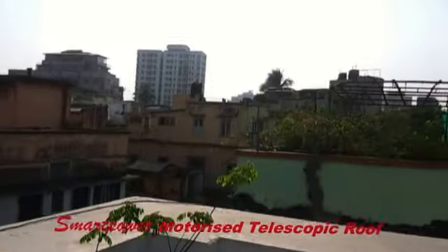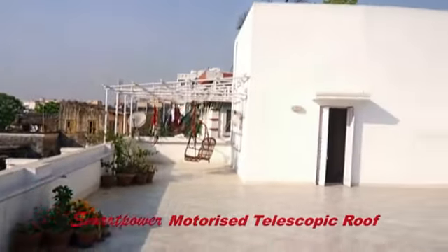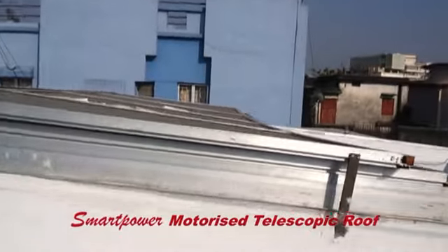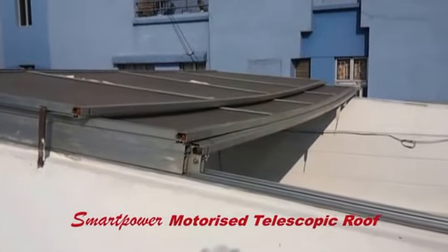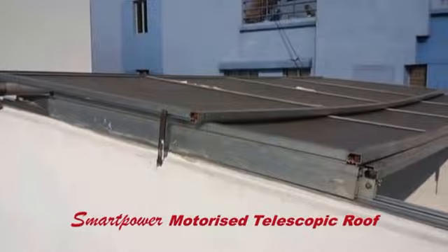This is a beautiful motorized roof system installed at Kiyatala, in the post locality in South Calcutta. You can see the beautiful landscape and a Smart Power motorized roof installed. It works through the remote and also has a system to work through the manual switch. Thank you very much.